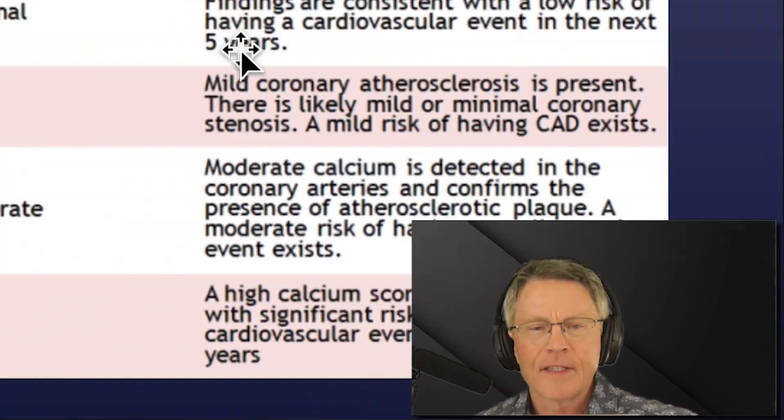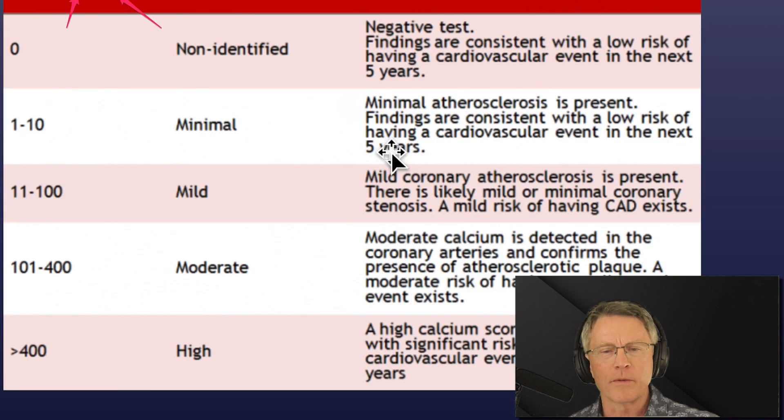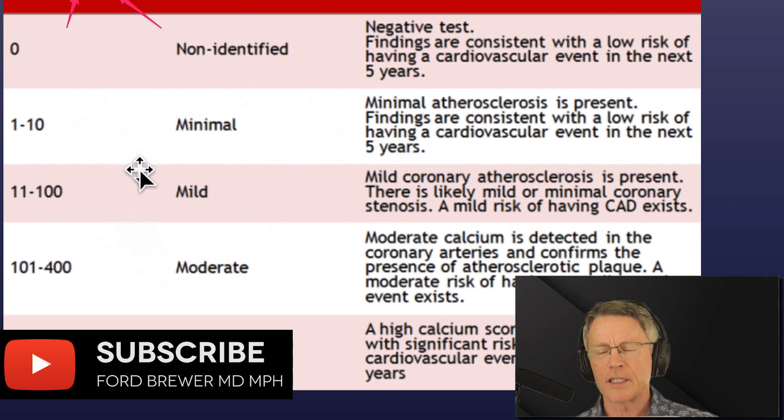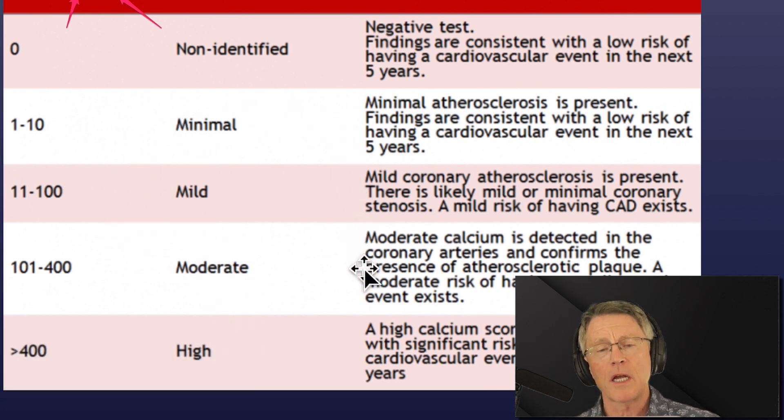His name is also associated with some work that he did on the Agatston score. It's the coronary artery calcium score, and that's what this video is about. Agatston came up with and proposed a scoring mechanism, and it's used a lot.